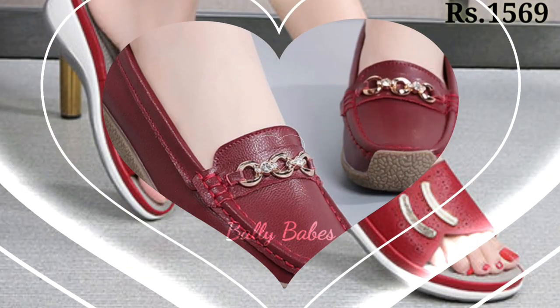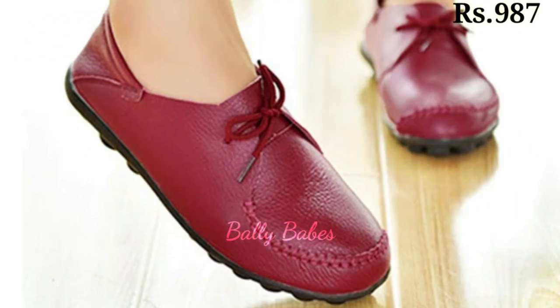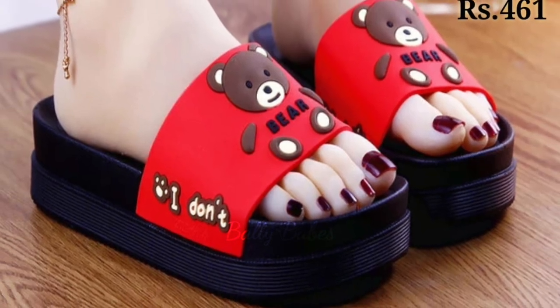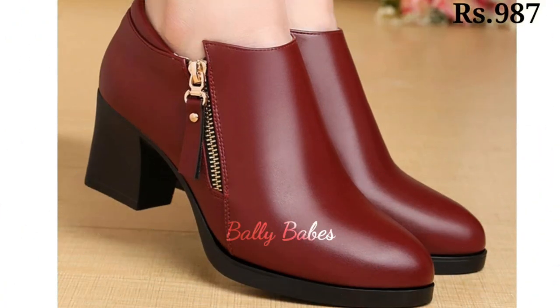Hello everyone, I hope you all are doing fine. Welcome back to our channel Belly Babes, where you get brand new footwear collections. If you are visiting our channel for the first time, make sure you subscribe and press the bell icon to get the latest notifications of our videos.